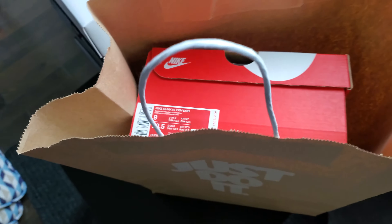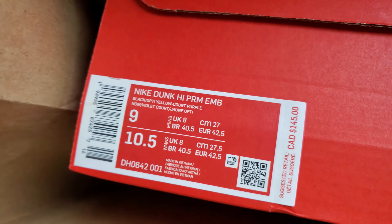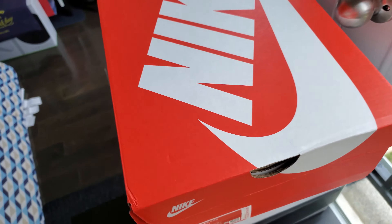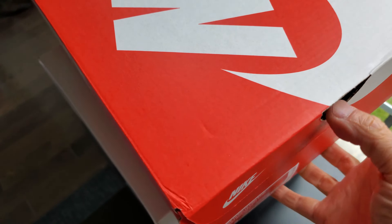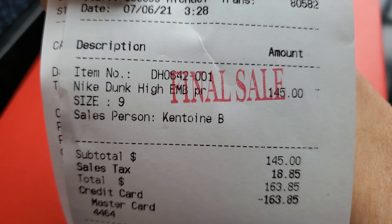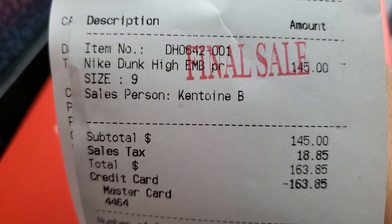Hey YouTube, another opening today. Today we quickly go through this Nike Dunk High Premium EMB from Eaton Center — again from the Nike store at Eaton Center. Legit product, there's a receipt here from Eaton Center: size 9, Dunk High EMB Premium, $145 Canadian with tax.